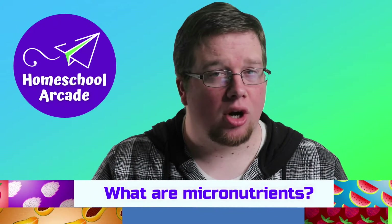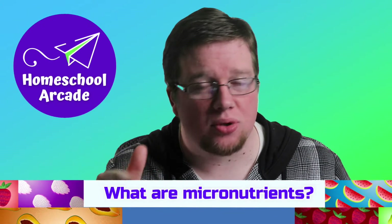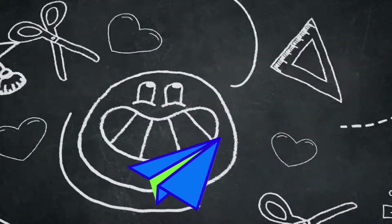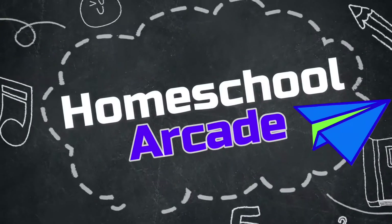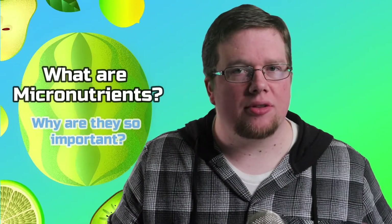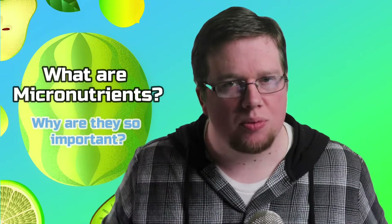What are micronutrients? We're going to be learning about this today on Homeschool Arcade, so check it out. What are micronutrients and why are they so important? That's what we're going to find out in this Homeschool Arcade video.